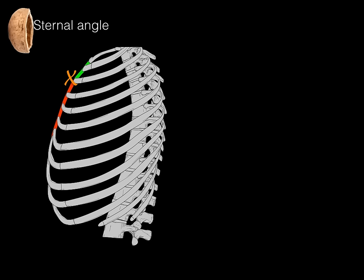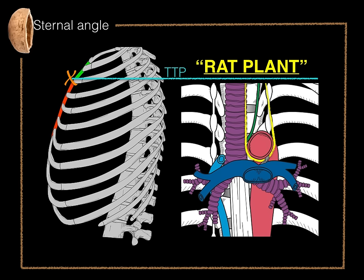So here we go — the sternal angle in a nutshell. In lateral view, X marks the spot at the sternal angle, and from that sternal angle we define the transverse thoracic plane. All the anatomical structures that occur at that plane are known as RAT PLANT. And there, my friends, is the sternal angle in a nutshell.